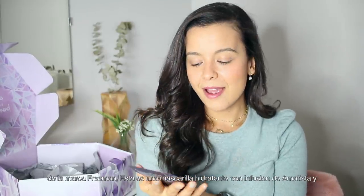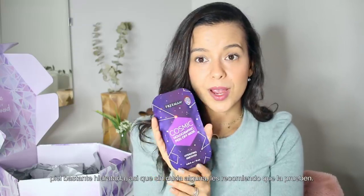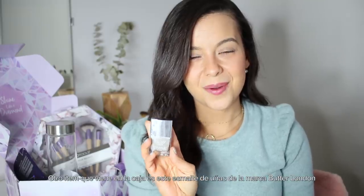Next we have the cosmic holographic peel-off mask by Freeman. This is a hydrating mask infused with amethyst, perfect for dry skin, and it's gonna leave your skin glowing and super hydrated. I definitely recommend it.